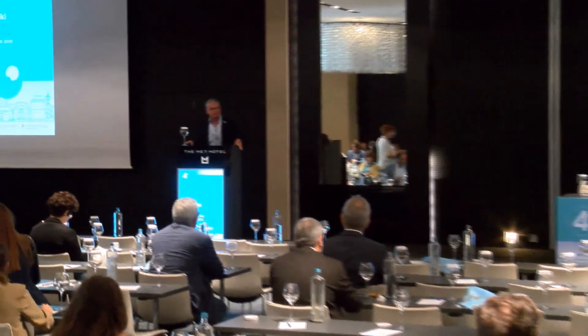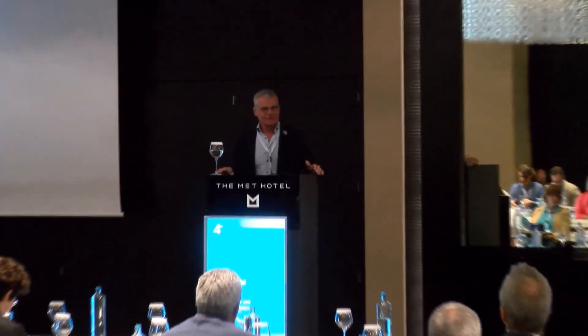Thank you very much for this introduction. I'm really happy that I can be here. I was traveling around Halkidiki and Mount Athos the last days and it was really impressive. I'm really honored to be here and to be part of your great meeting. I loved the discussions before because that is exactly what we need — these controversy discussions and not the mainstream.